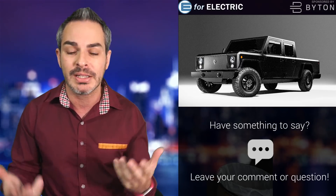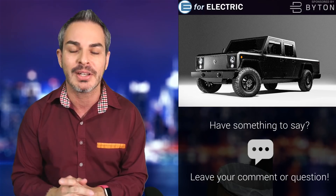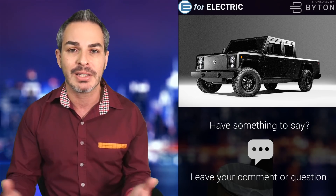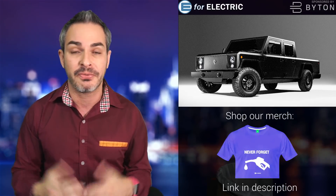They had an unveiling in Michigan. I was invited, but unfortunately I couldn't make it. It was very interesting — I've never seen an unveiling like that. We'll talk about that, but I'm also going to talk about how it's going to compete with Rivian, Tesla, and a few others coming to the market. We'll see where it fits.